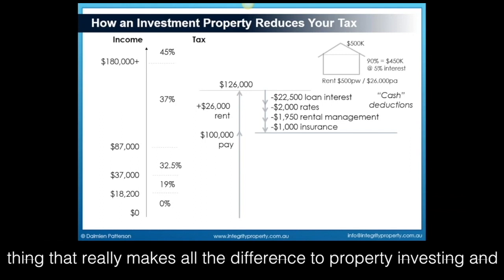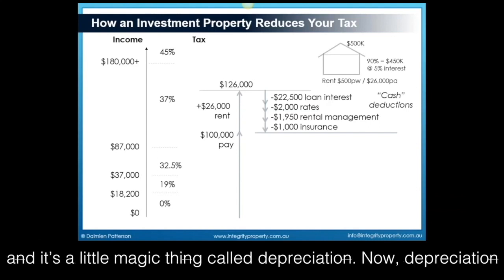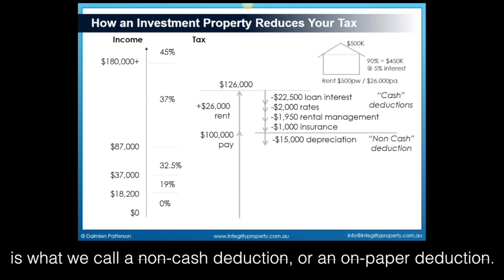But there's one thing that really makes all the difference to property investing and to making sure your property pays for itself, and it's a little magic thing called depreciation. Depreciation is what we call a non-cash deduction, or an on-paper deduction.